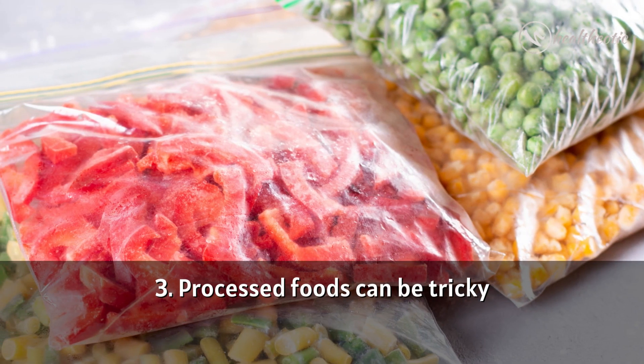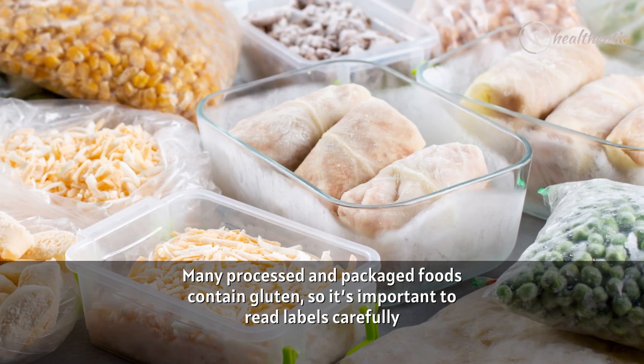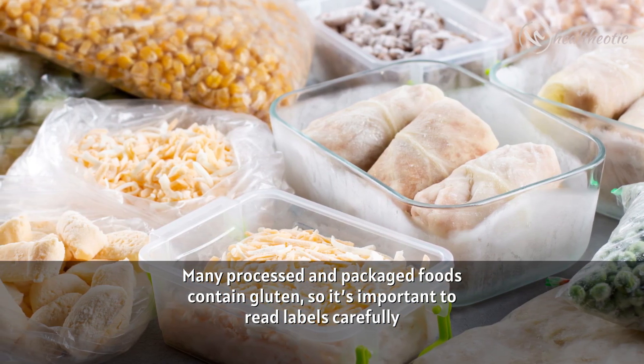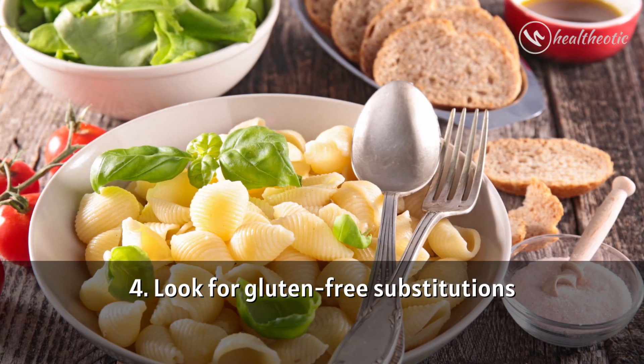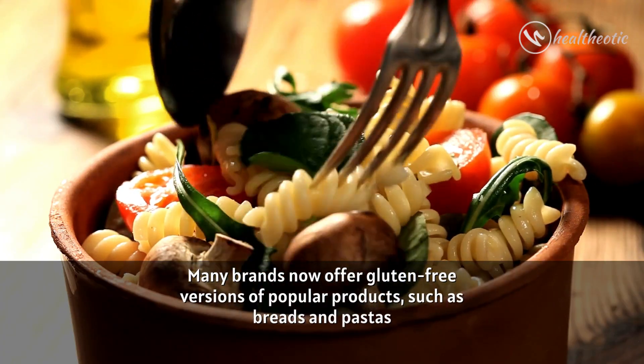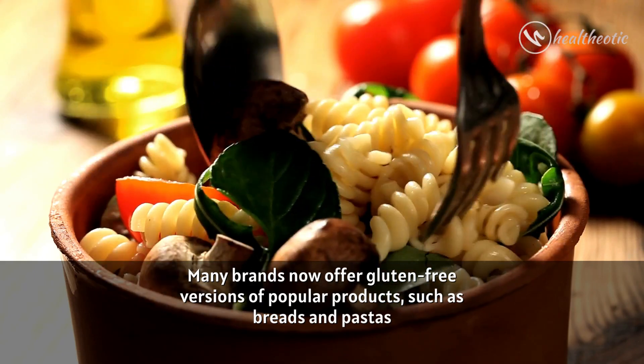Tip 3: Processed foods can be tricky. Many processed and packaged foods contain gluten, so it's important to read labels carefully. Tip 4: Look for gluten free substitutions. Many brands now offer gluten free versions of popular products such as breads and pastas.